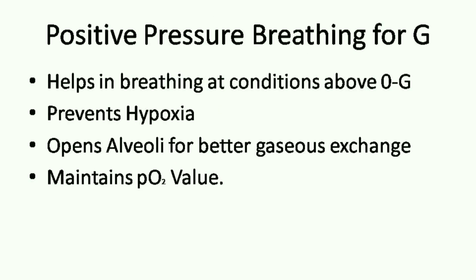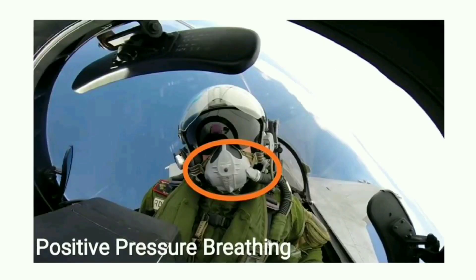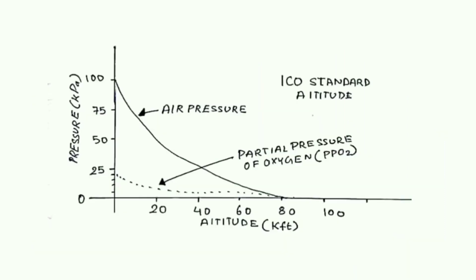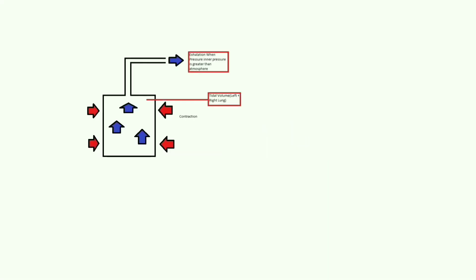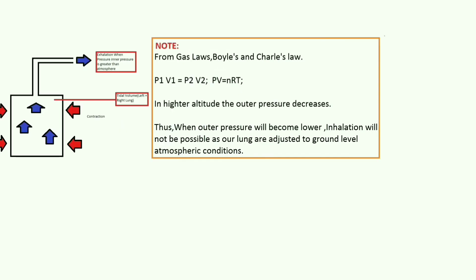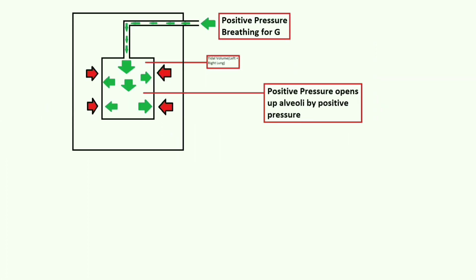Positive pressure breathing for G: humans have adapted to zero-G conditions, that is, land conditions. But at higher altitudes, a different G profile means the pilot can suffer G-LOC — loss of consciousness — during aircraft manoeuvres. Here is the representation of the lung tidal volume. The red arrow shows muscle contraction and blue is the air moving. When the inner pressure is higher than the atmosphere, exhalation occurs. Note: P1V1 = P2V2 according to gas laws — if pressure reduces, volume has to increase. Energy always flows from higher potential to lower potential. For inhalation, we need positive pressure for the alveoli to open for much better gaseous exchange.